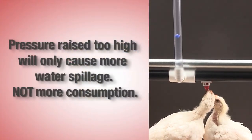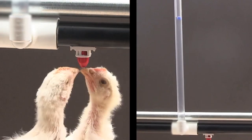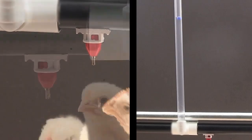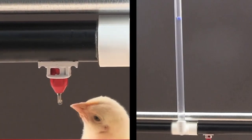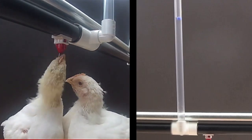However, producers all too often are told to aggressively increase water pressure in the belief that all of the increased water discharge will go into the bird, thereby increasing feed consumption and weight gain. But this does not take into account how much of the increased discharge is actually spilled and not consumed by the bird.